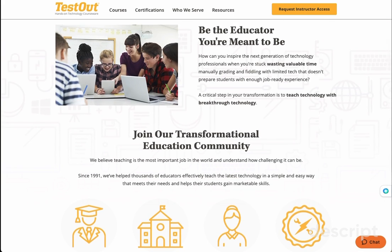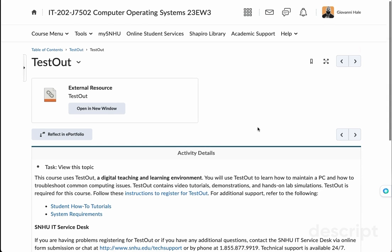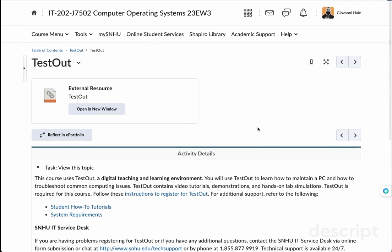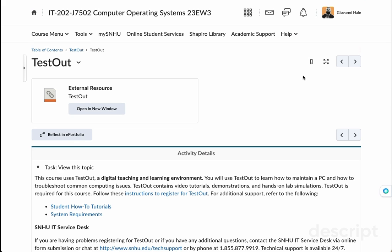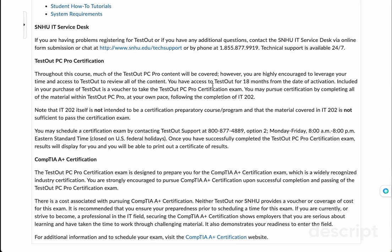Why am I talking to you about it? It's because when you get ready to go to the bookstore to register for Testout, this course will cost you $140. If you're not prepared, there's nothing that warns you that you're going to have this coursework cost. So I just wanted to share that, because when I found out I was a little taken back. Getting access to Testout is only for the duration of this course.